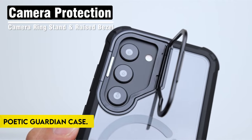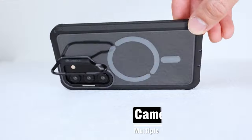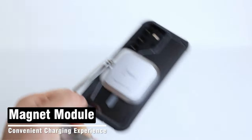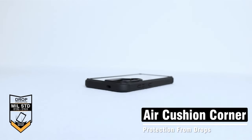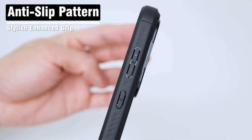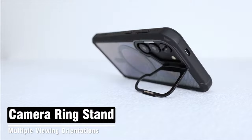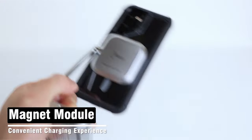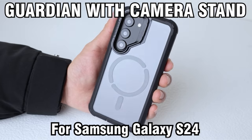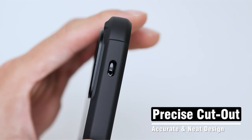On number 1: Poetic Guardian case. The Poetic Guardian case for the Samsung S24 Ultra stands out as a robust and versatile protective solution with a range of practical features. One notable feature is the strong N52 magnet circle on the back, providing enhanced security for the case on any car mount and other MagSafe accessories. The case's compatibility with wireless charging is a valuable attribute, allowing users to charge their Samsung S24 Ultra with ease on most wireless chargers available in the market.